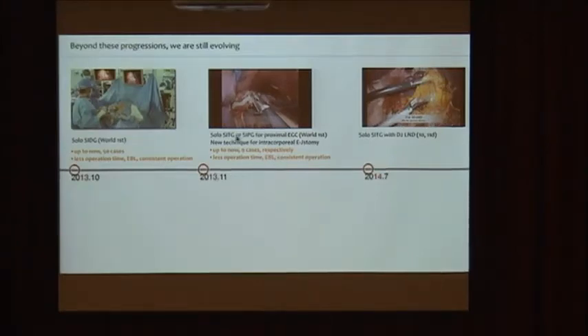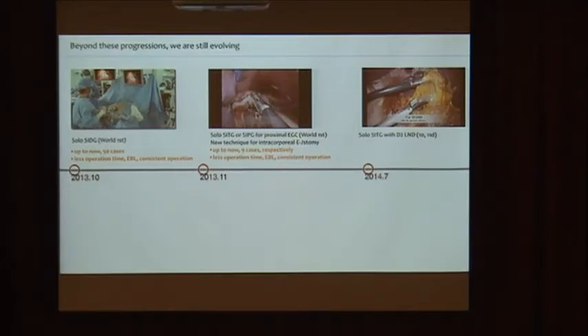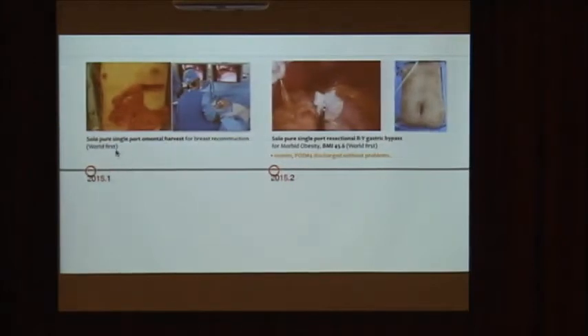We also performed solo single-port proximal gastrectomy, and also single-port pylorus-preserving gastrectomy. The solo esophagogastrostomy in single-port surgery is extremely difficult, but when we used the laparoscopic scope holder, it became a very reproducible procedure. Recently, we did solo pure single-port proximal gastrectomy with total omental harvest for breast reconstruction after nipple-sparing, skin-sparing mastectomy — the omentum was harvested through the epigastric tunnel.